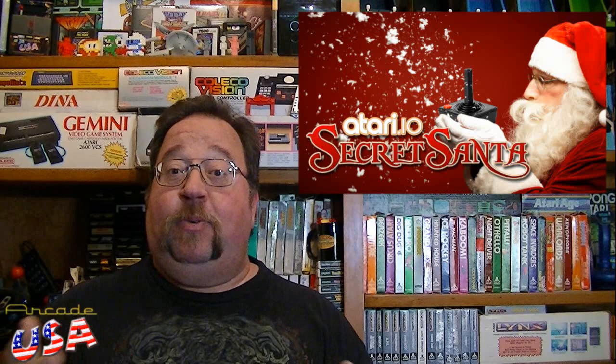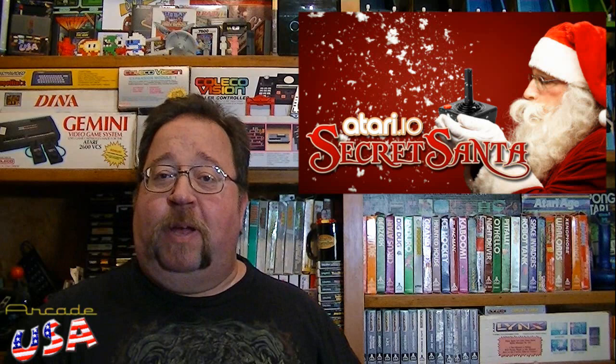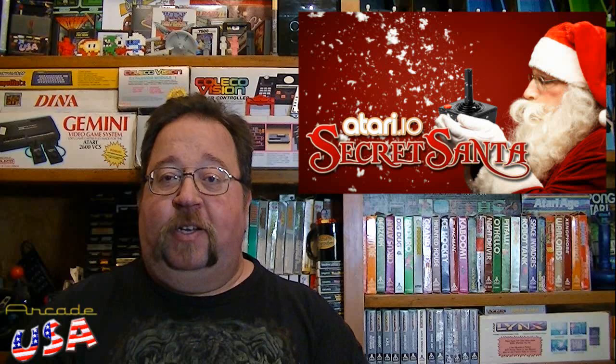time again for another Willy's Ramblings and Pickup video. We're getting close to the holiday season. Christmas is coming, it's just around the corner. I plan on doing a special Christmas episode. I participated in the Atari IO Secret Santa, and I got like three different presents that are still wrapped. I'm going to wait until Christmas Day to unwrap them on video, to show what I got as my Secret Santa gift. I'm also going to open up a present that my wife gave me as well.